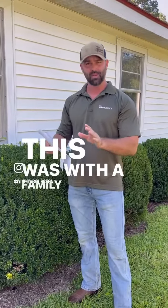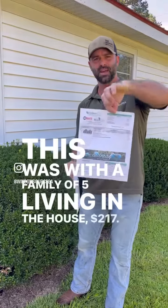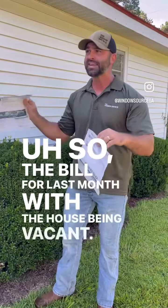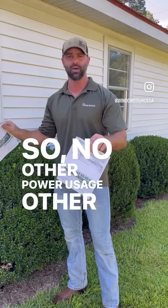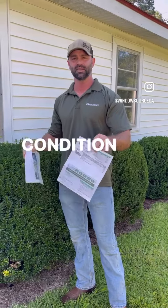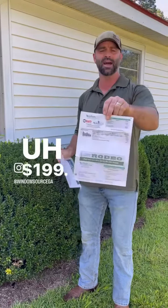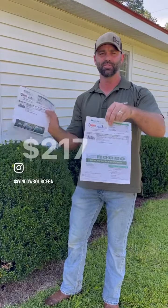This was with a family of five living in the house: $217. The bill for last month, with the house being vacant — so no other power usage other than running the AC to condition the house so we don't get mold — was $199. So not a big difference, $217 to $199.